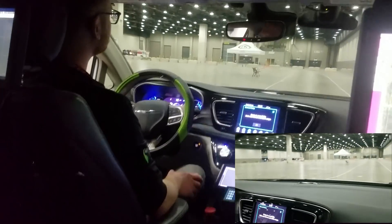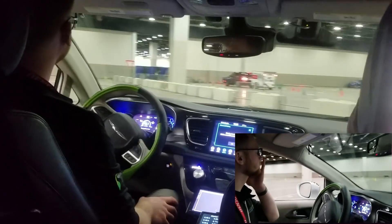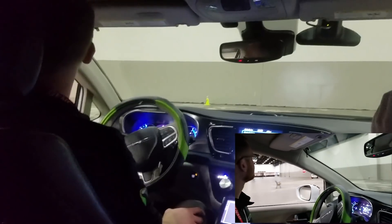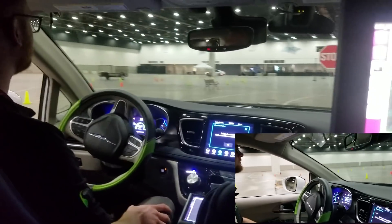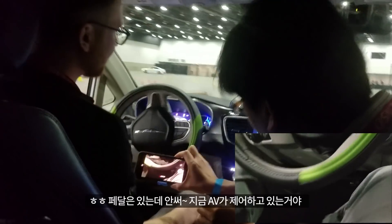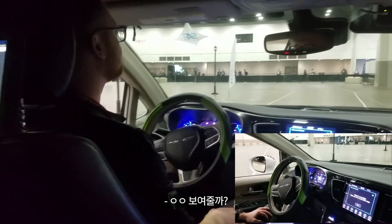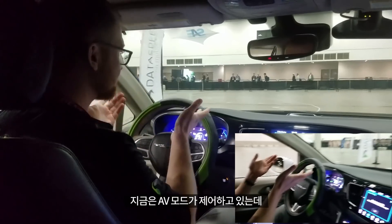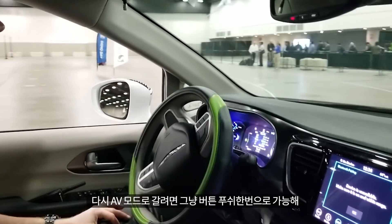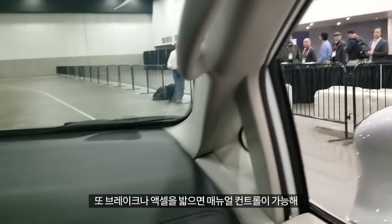This is the last lap, so we're going to go a little quicker. The car is driving by itself right now. To demonstrate an intervention: I can just take control of the steering wheel and now I'm in control. Re-enabling it is as easy as hitting the enable buttons on the steering wheel — so now the car is back in control. I can also hit the brake or the throttle to do an override.